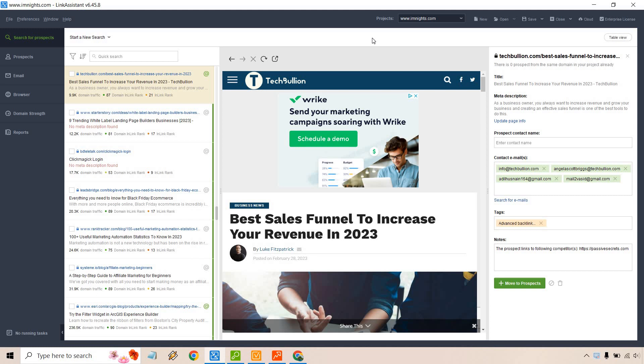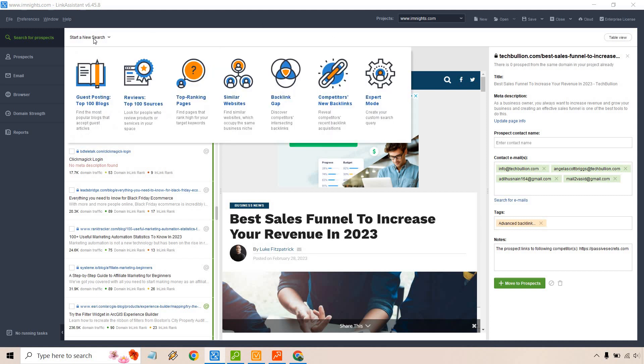SEO PowerSuite comes with a suite of four tools. The first one I'm going to be talking about is the Link Assistant, which is great for finding backlinks that you can go after, find prospects, reach out to them, send them an email, and go from there. The big benefit of Link Assistant is of course finding links that you can go out and get.